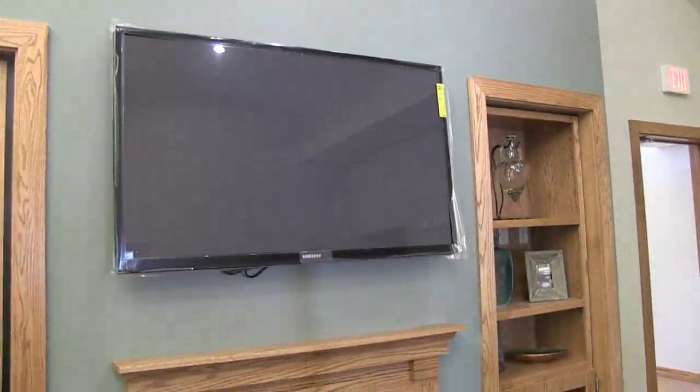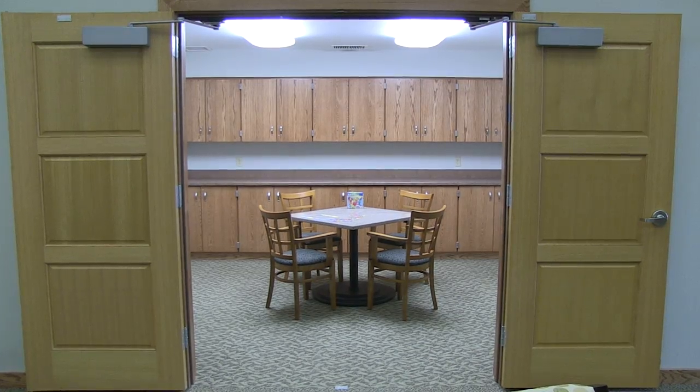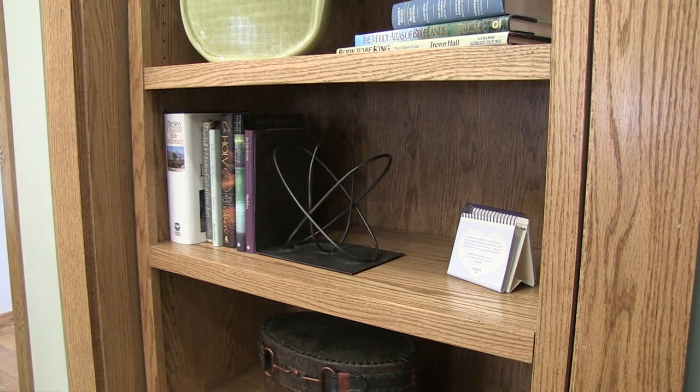Step inside the Hanson House off Nash Boulevard in Council Bluffs and you get the feeling that you're in a regular nursing home. But this one is different. Hanson House is a 16-unit memory care unit for people with dementia.